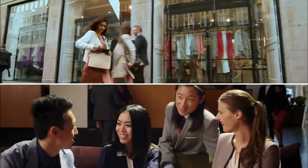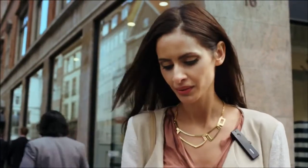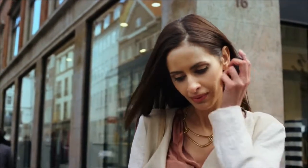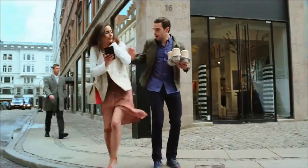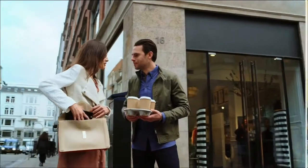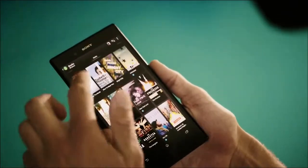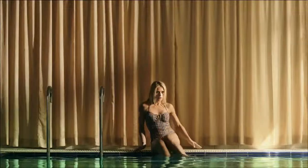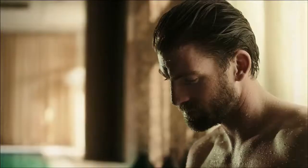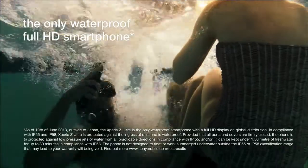Stay efficient with just one hand, with the world's slimmest smartphone. And handle calls easily with the new smart Bluetooth handset. Dive into a good book on the read-friendly display. Xperia Z Ultra is the only waterproof large screen smartphone.